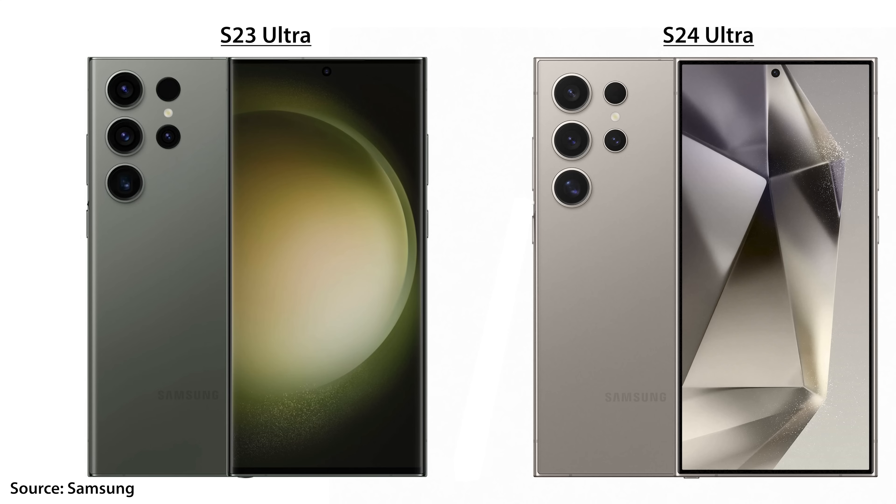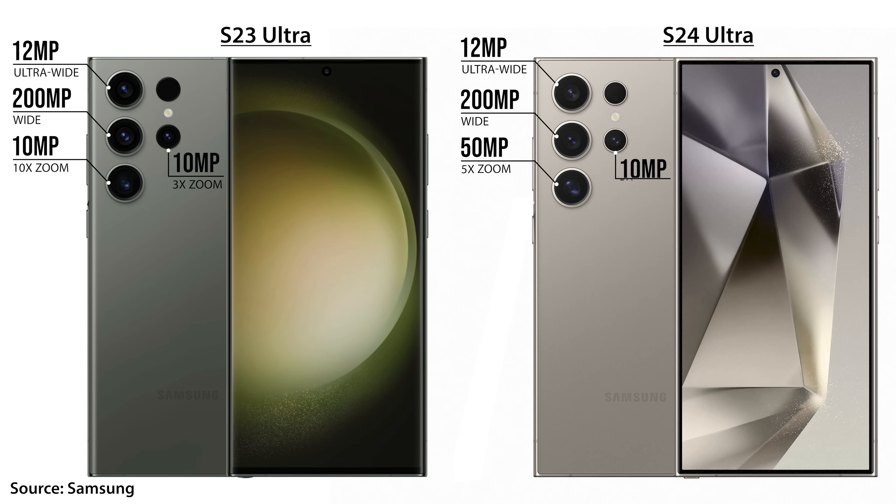I'll take a closer look at this in my full review to see exactly what can and can't be used. For camera improvements, the S24 Ultra swaps out the 10-megapixel 10x zoom camera with a 50-megapixel 5x zoom camera that has larger pixels, allowing for 60% more light to be captured. So that should provide significantly better low-light photos when you're at a higher zoom.